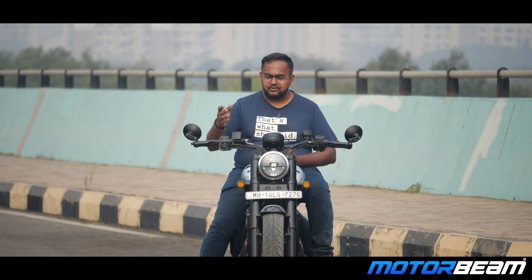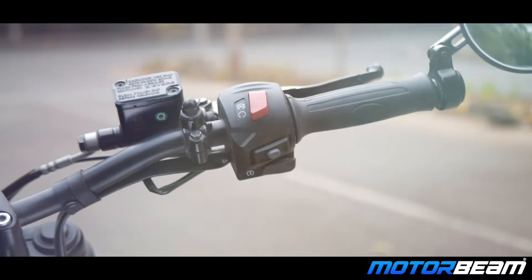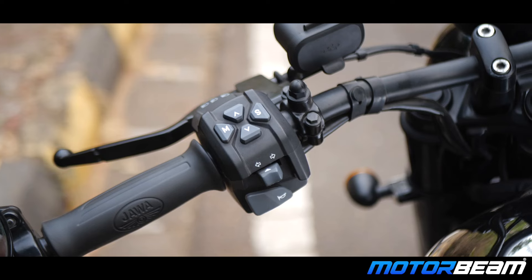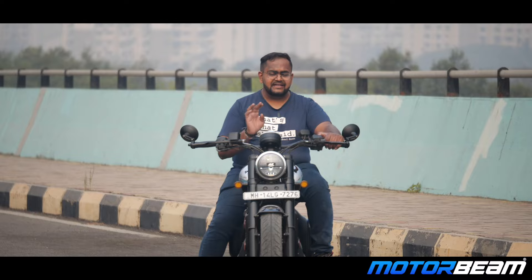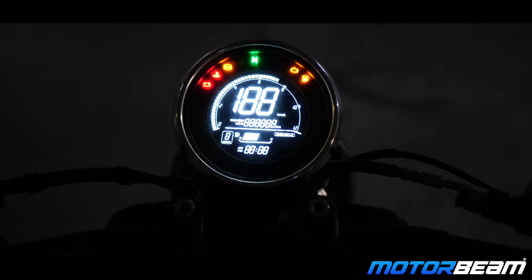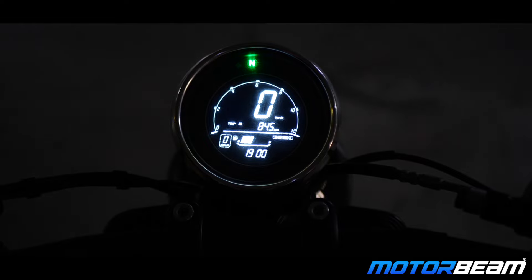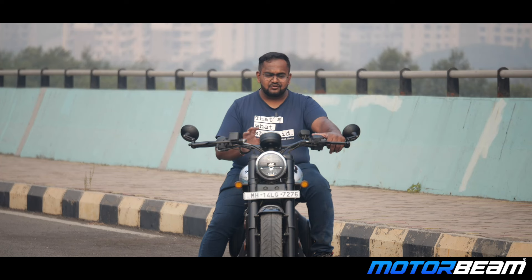The switchgear is quite extensive. On the right you get a kill switch, a hazard light button, and a starter button. On the left you get a horn switch, indicator switch, and a multi-selector switch on top which switches between the data on the cluster. The cluster is an LCD small circular unit — tachometer on top, speedometer in the center, odometer right below it, and it switches to twin trip meters. Right below that is the fuel gauge. On the left is the gear position indicator and a clock below that. That's about it — bare basic, simple motorcycle.